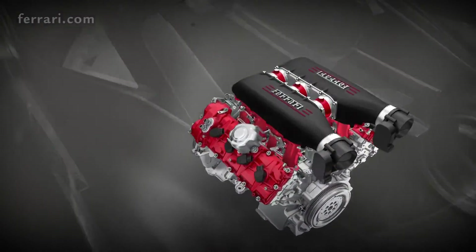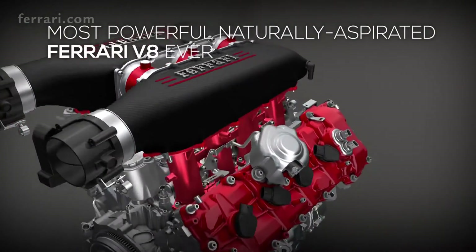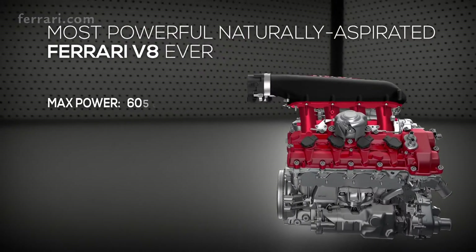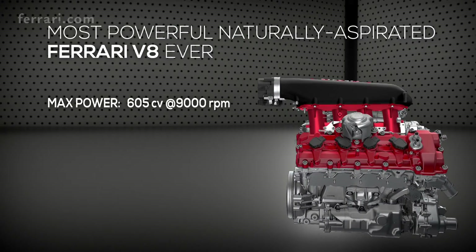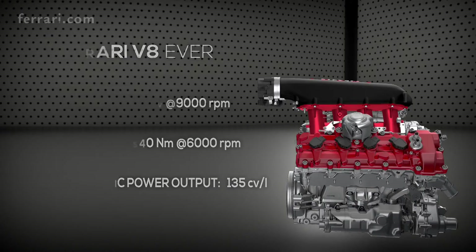The engine of the 458 Speciale is Ferrari's most powerful naturally aspirated V8 ever, capable of punching out 605 horsepower at 9,000 rpm and maximum torque of 540 Nm at 6,000 rpm. The specific power output is 135 horsepower per liter, the highest ever achieved by a road-going, naturally aspirated engine.